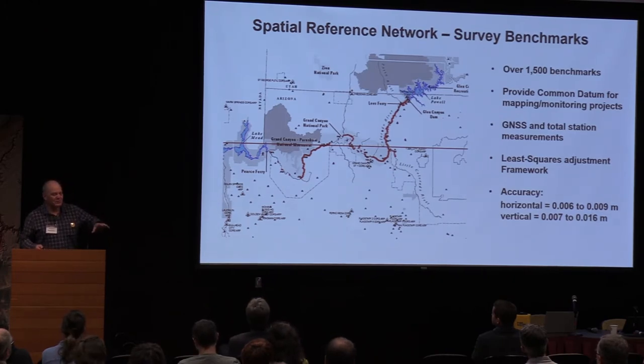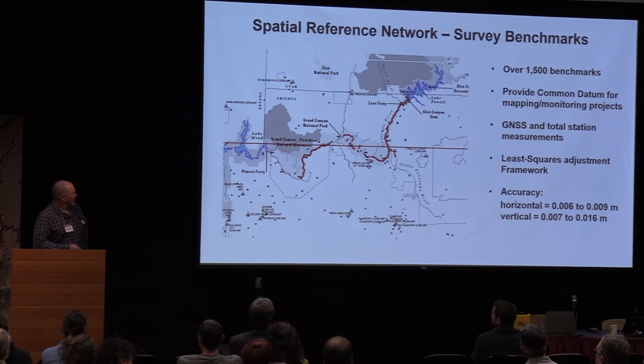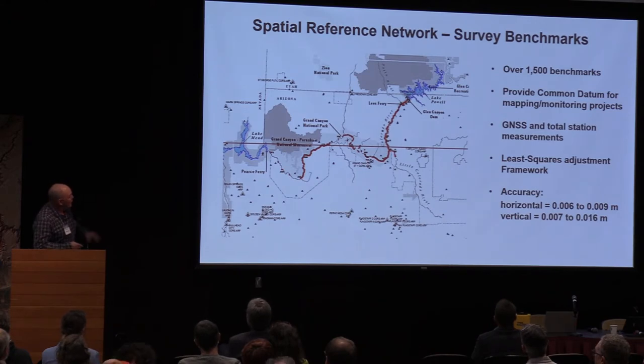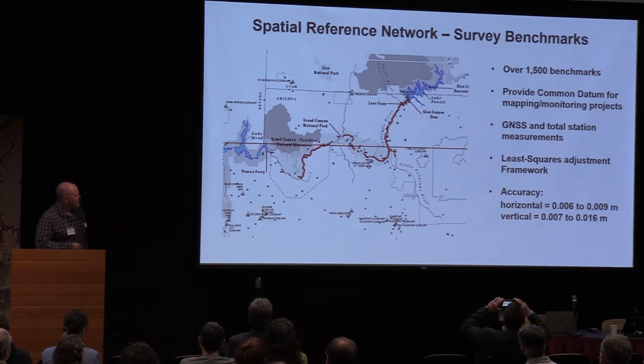All of the survey efforts down there are based on a control network of benchmarks — we've heard about the benchmarks developed by the Mathis surveys and Washburn, helicoptered to his points. All the studies down there are based on this control network of benchmarks; they provide a common datum for all the monitoring projects. There are over 1,500 benchmarks along the river corridor, with a bunch scattered about the region up on the rims.